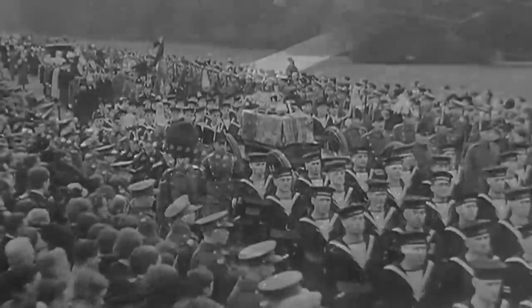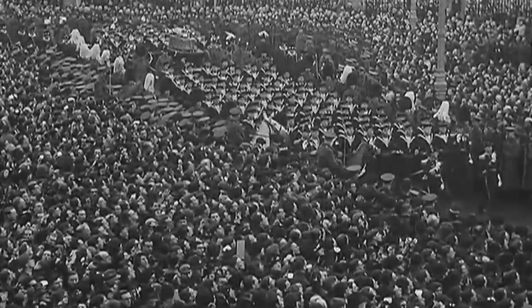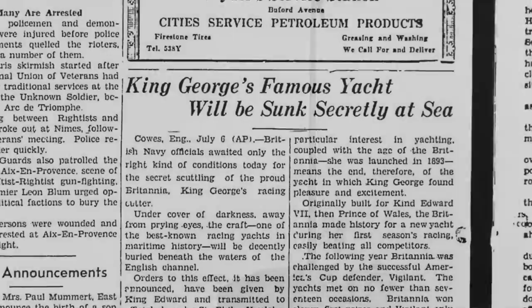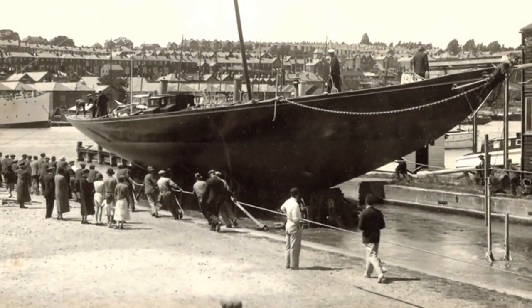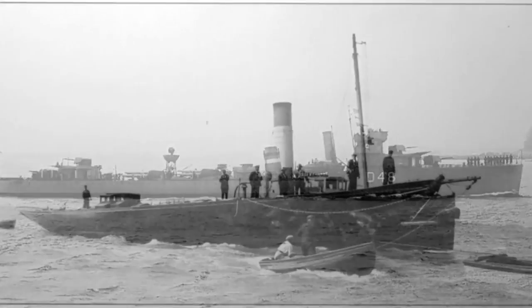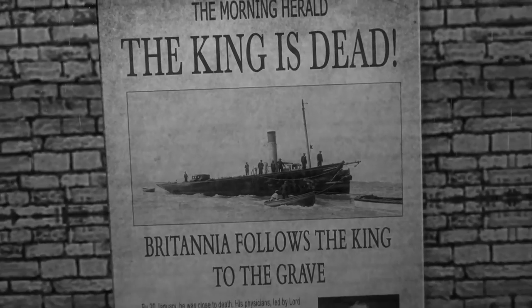In January 1936, the British people mourned as King George V passed away. It was announced that in accordance with the late King's wishes, upon his death, Britannia would be stripped of her spars and fittings and scuttled. So on the 10th of July 1936, her hull was picked up by HMS Winchester and towed out into St Catherine's Deep near the Isle of Wight, where she was scuttled and sent to rest beneath the waves, with a simple garland of flowers placed upon her stem head.